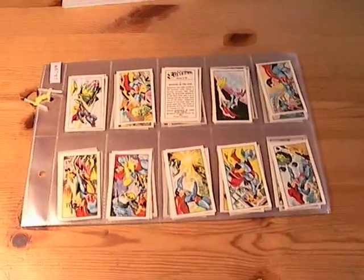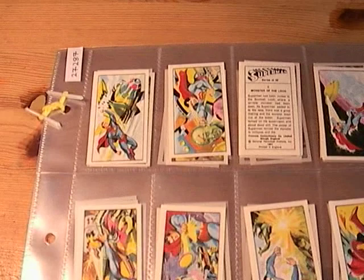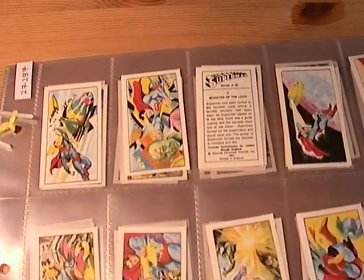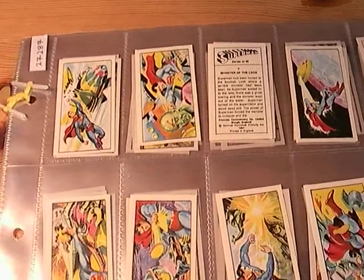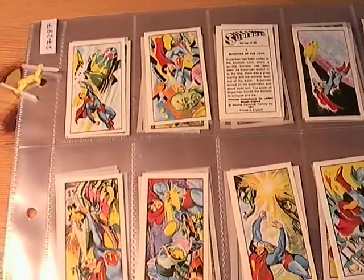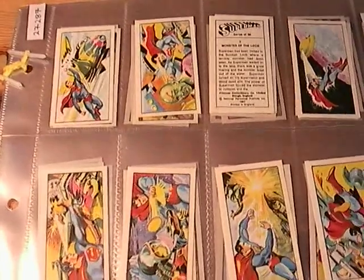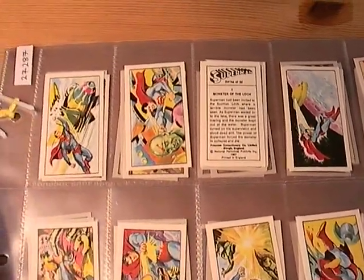This week on eBay we have a set of Superman, issued by Primrose Confectionary in 1968, although the year on the back of the cards is 1967. Primrose issued many of their sets on very thin cardstock, which seems to be one of the main characteristics of Primrose Cards.